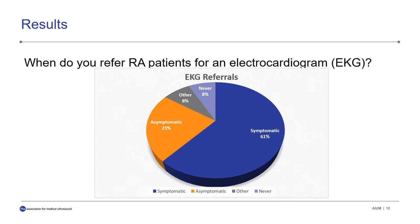When asked, 'When do you refer RA patients for an electrocardiogram or EKG?' 62% of doctors referred only their symptomatic patients. 23% of doctors referred asymptomatic patients. 8% said they never referred their patients for EKGs, and 8% said other, meaning they only referred for an abnormal physical exam or low lipid level.